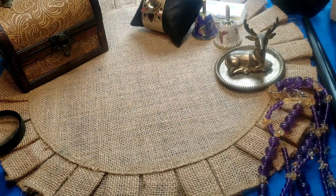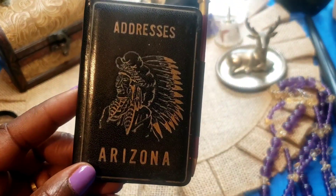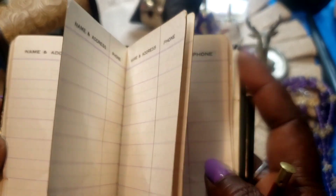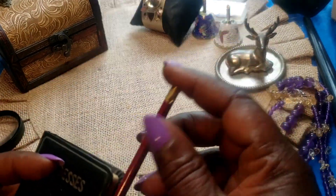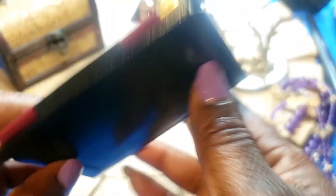Next we have this vintage little address book from Arizona. It's got a little pencil — and it actually works. There's no writing in there. It is made in Japan. So we have that.